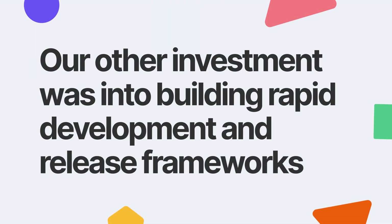Our next key investment went into building rapid development and release frameworks. With rapid development comes the challenge of frequent releases to production — the challenge is to have agility in terms of frequent releases without compromising on reliability. We ventured into building internal systems that do releases in an automated fashion with less manual effort, and monitor release performance by benchmarking error codes against the previous stable version of the code. There are three major systems we built to handle this.